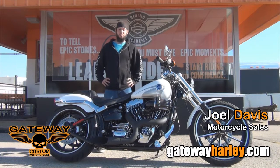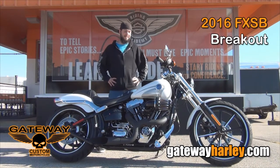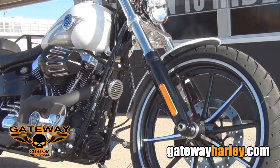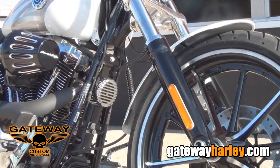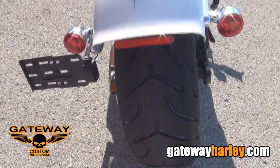Hey guys, this is Joel with Gateway Harley-Davidson. Got another one of our custom build bikes. This is a 2016 Softail Breakout. This bike has a raked front end, Pro Street chopper look, comes in crushed ice pearl, 240 series rear tire.